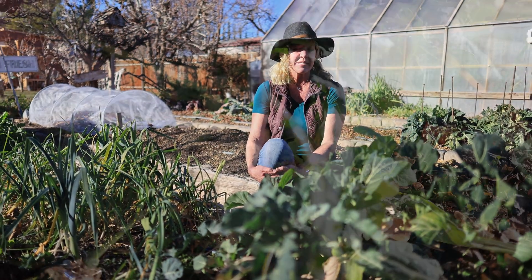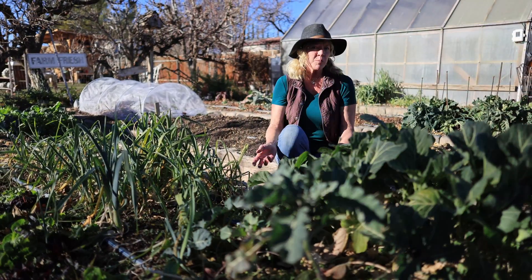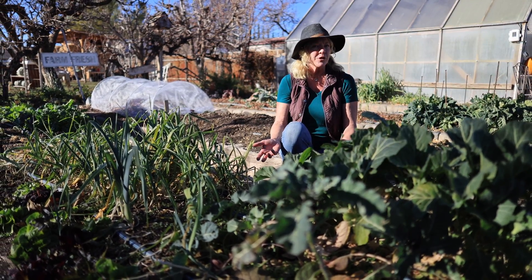Potassium increases root development. It also helps with stresses due to drought, pests, and diseases. It's also responsible for strong, sturdy stems. It helps aid in photosynthesis and food development.